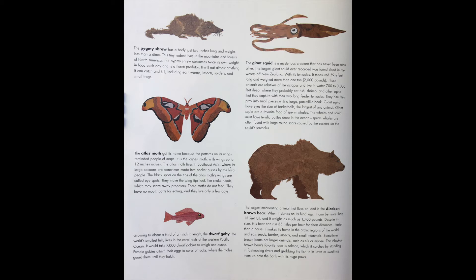Sometimes brown bears eat larger animals, such as elk or moose. The Alaskan brown bear's favorite food is salmon, which it catches by standing in fast-moving rivers and grabbing the fish in its jaws or swatting them up onto the bank with its huge paws.